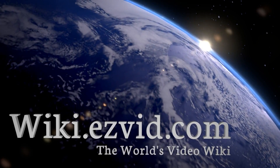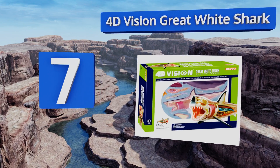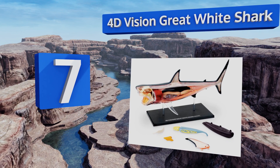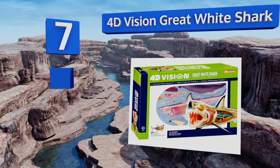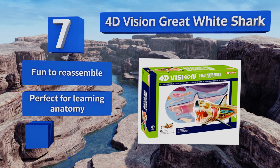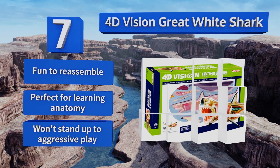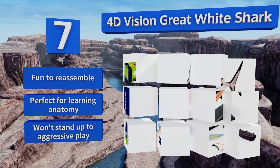At number seven, the intricately detailed and hand-painted 4D Vision Great White Shark is a fascinating model that contains 20 detachable organs and body parts. It also comes with a quality platform, making it a great choice for classroom display. It's fun to reassemble and perfect for learning anatomy, but it won't stand up to aggressive play.